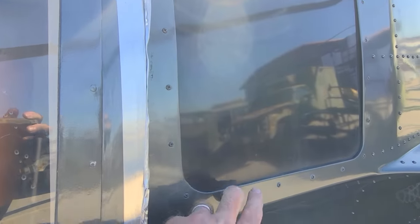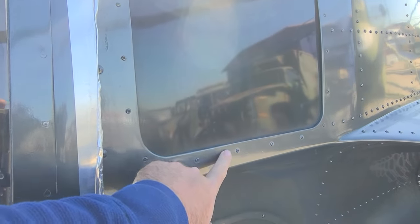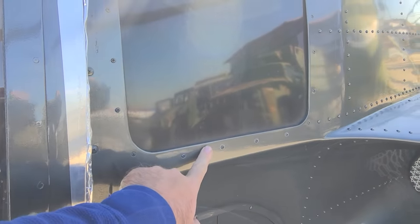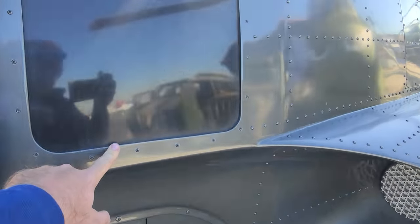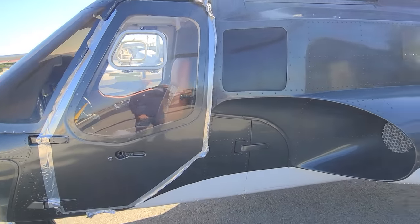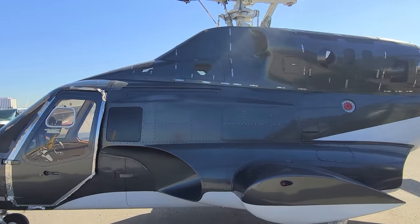And you can kind of see the difference in the color here. This is black — kind of a gloss black. And this is more like a dark gray. So it's got some metallic in it. I think that anthracite gray I'm going to use for the model, if I could get it to have some of that metallic look to it.